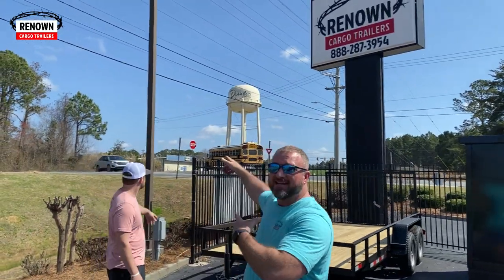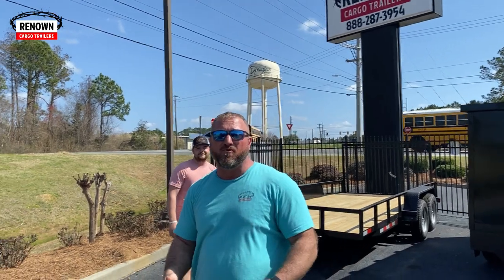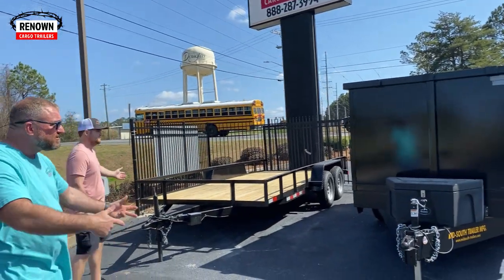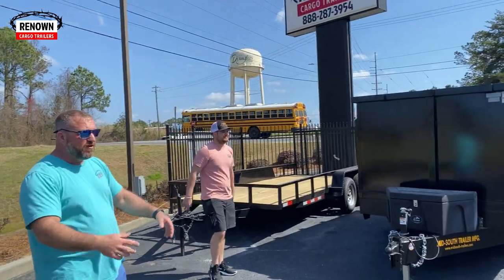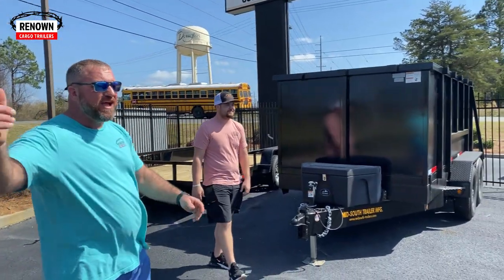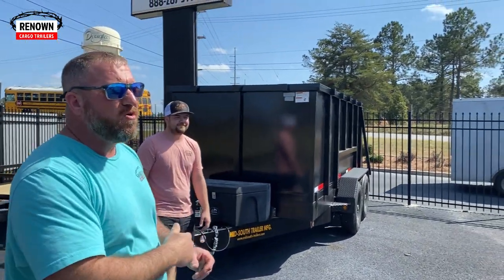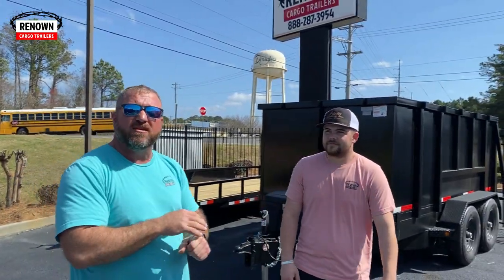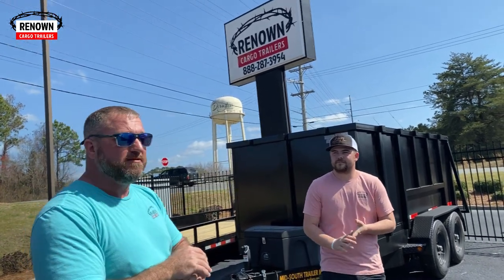You know we're in Douglas, Georgia — you can see the water tower behind us. This is the cargo capital of the world. At Renown Cargo Trailers, we've got every kind of trailer you can think of, from gooseneck trailers to utility trailers to dump trailers with two-foot walls, four-foot walls, and 7,000-pound axles. These things hold over 10,000 pounds. They're the toughest dump trailer in the industry, I promise you.